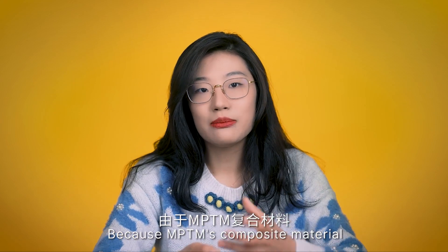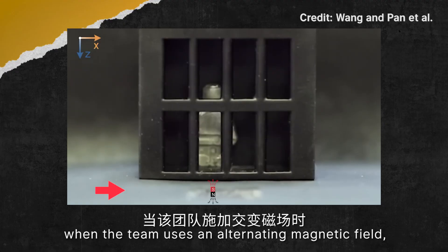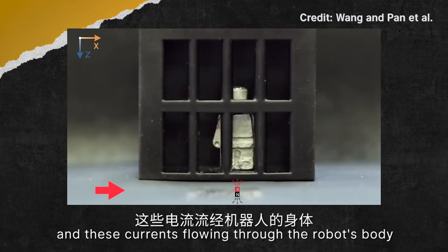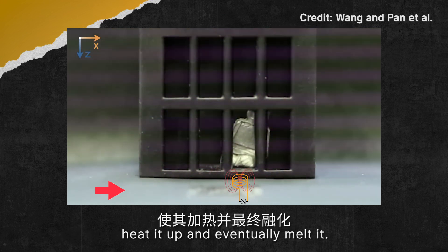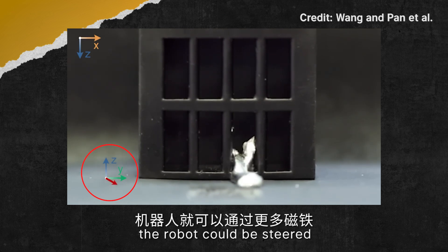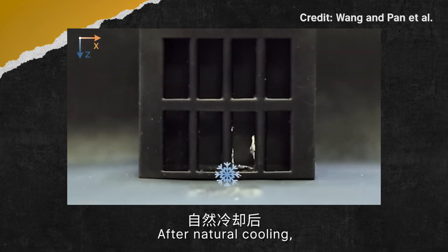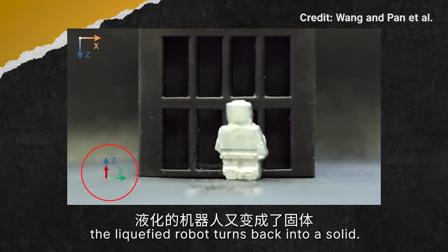Because MPTM's composite material has a melting point close to room temperature, when the team applies a different magnetic field, electrons in the liquid metal form currents that flow through the robot's body, heating it up and eventually melting it. Once transformed into liquid metal, the robot can be steered through the narrow gaps of its locked cage by more magnets. After natural cooling, the liquefied robot turns back into a solid.